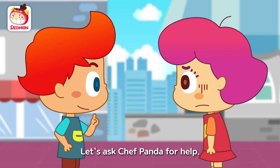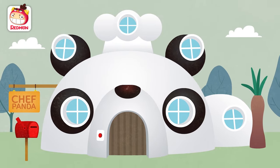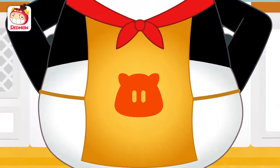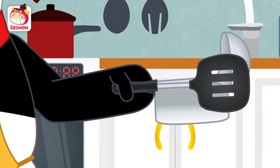Let's ask Chef Panda for help. Yes, quick! Chef Panda! Panda! Put on an apron! Don't forget the hat! Prepare your utensils!